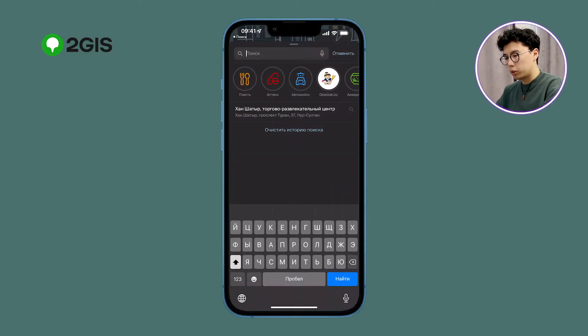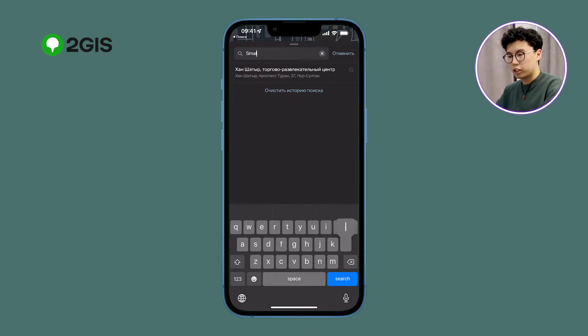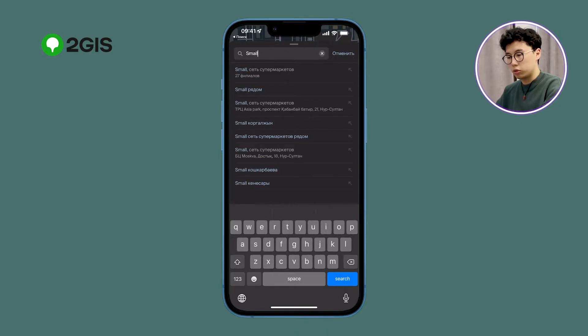If you click on the search box, you will see a convenient filter for quick search services — cafes and restaurants, pharmacies, grocery stores. You can easily type in a search and it will take you to the right place.